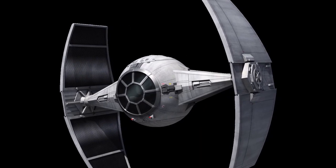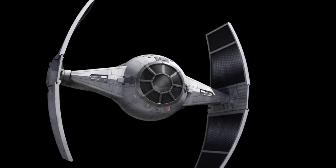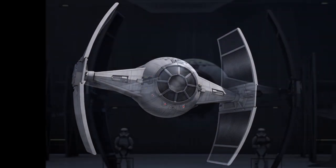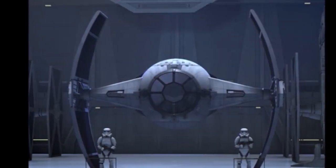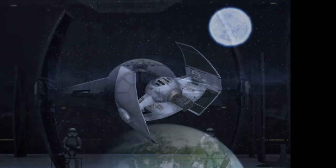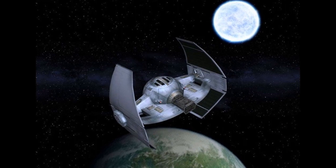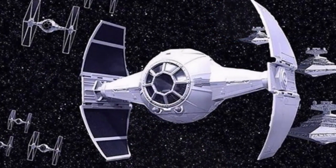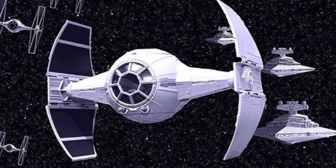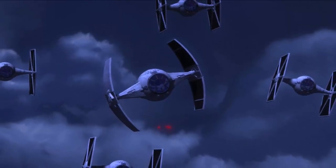Now the standard TIE fighter, which was made by SFS, was relatively cheap and easy to produce, but the pilots that flew them were not. The Empire actually demanded a very high standard, and less than 10% of those entering the training academies actually graduated. Now looking at their losses, the Imperial naval strategists began to grow concerned that they would have more ships than pilots very soon. So the TIE Advanced program was begun to help address this issue before it became a problem.